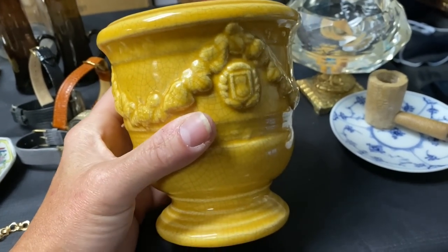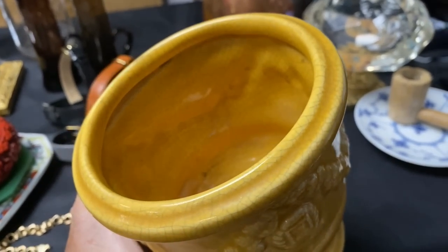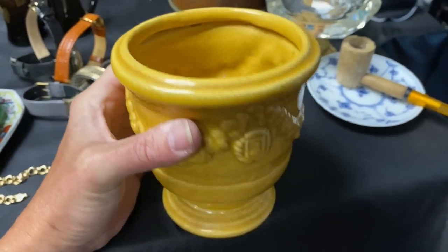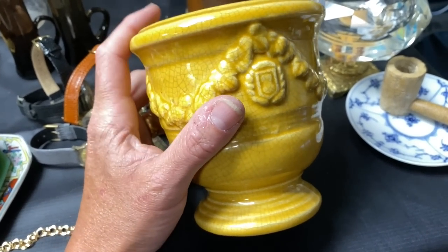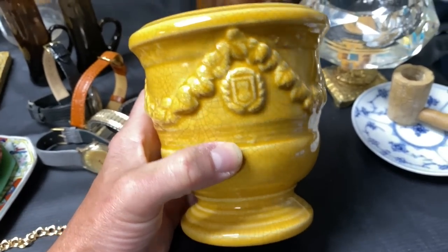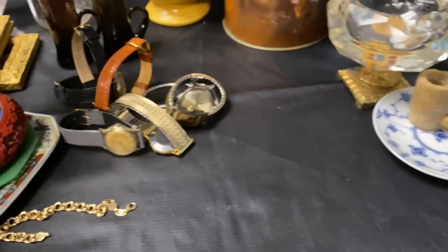This is a cute little planter — I paid $2 for it. It has a yellow crackle glaze and a little motif with an older look. Someone had used it as a candle holder — there's wax in the bottom we need to clean out. It's a replica of ones originally made in France with a beautiful yellow glaze. For the small price we paid, I imagine I can get $20 to $30 out of this. Now that it's spring, people are planting, so the timing is good.